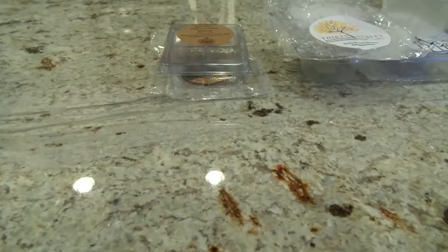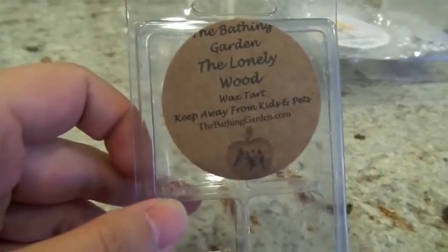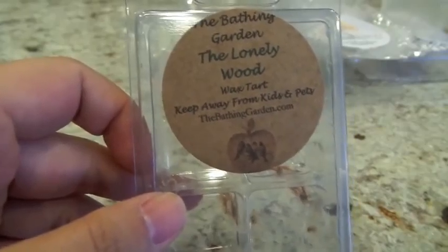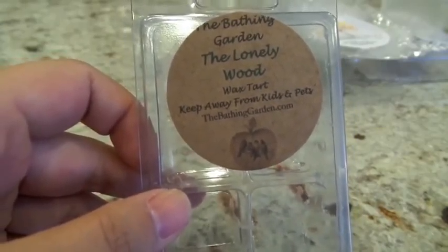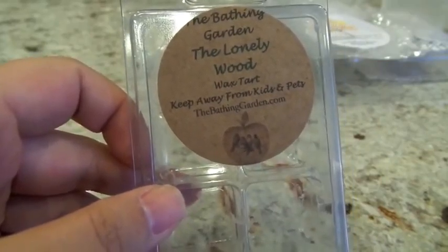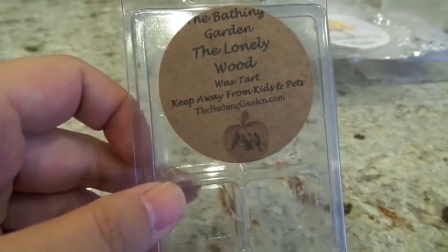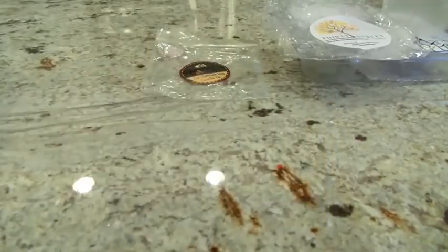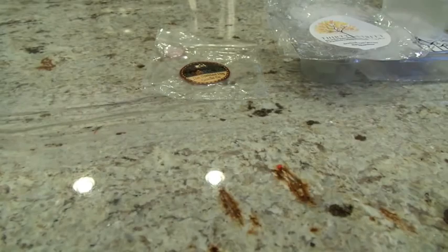This next one from The Bathing Garden is Lonely Wood. I melted it in the Glade Warmer in the bathroom two times — the throw was a solid medium to medium-high, probably closer to a medium. I wrote down that it smelled like a minty wood scent, maybe with something else in there, possibly floral. The actual scent description is apples, herbal mint, greens, and tea bark — no floral. You can definitely get the mint and the tea/tree bark. I don't really remember smelling apples. It's a good one for sure.